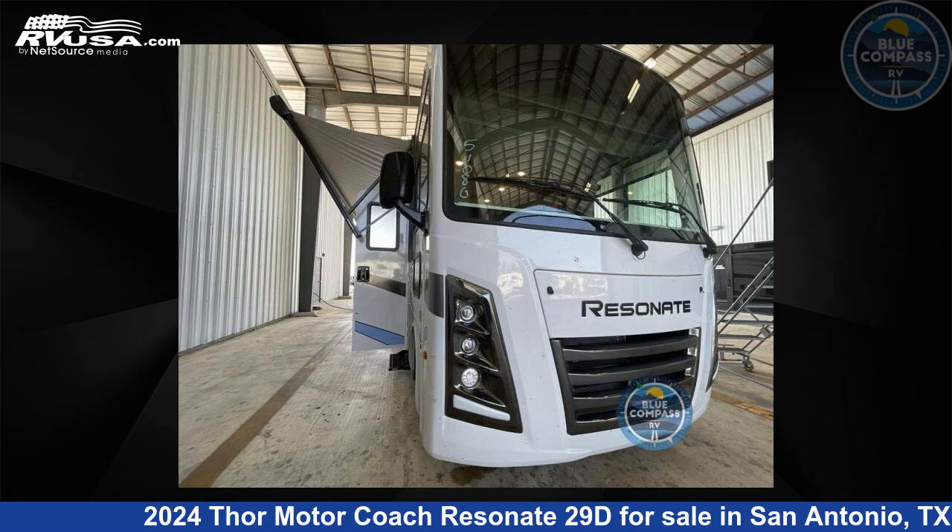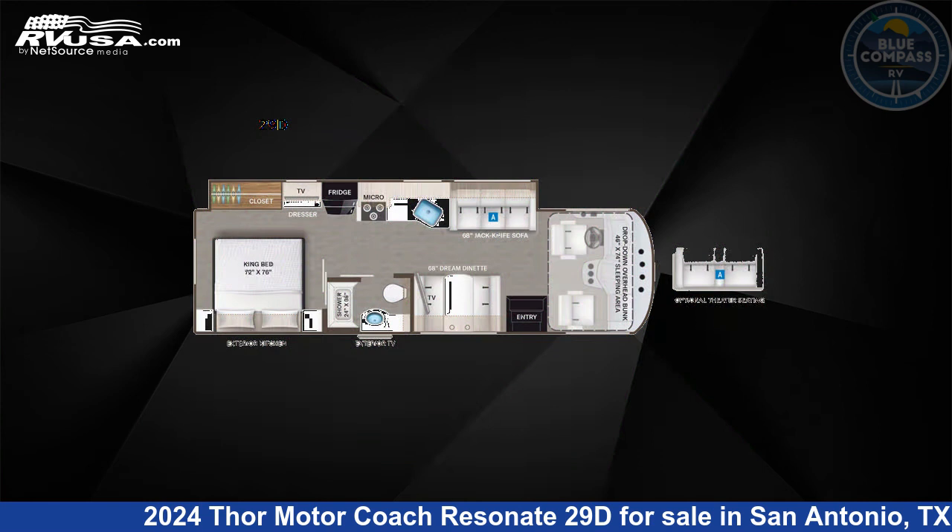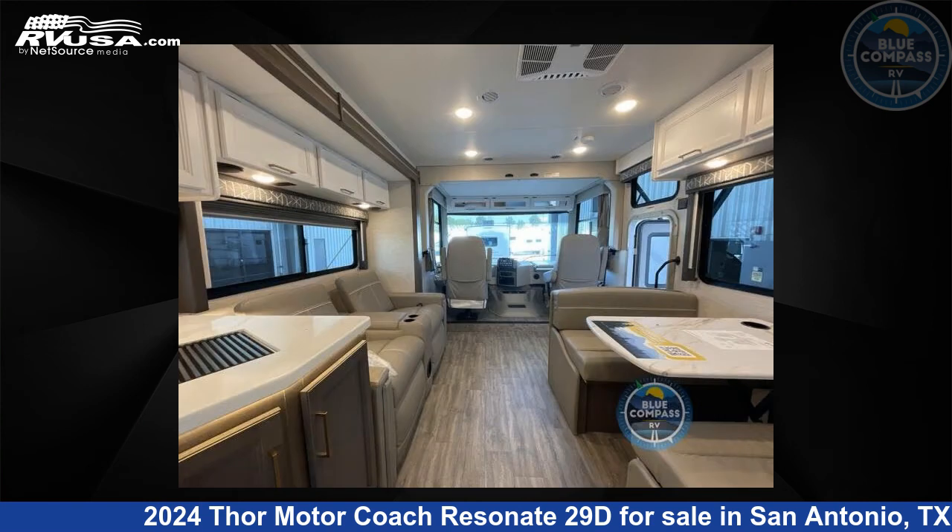This 2024 Thor Motor Coach Resonate 29D is a Class A RV. It is located in San Antonio, Texas 78227, and is offered for sale by Blue Compass RV San Antonio.